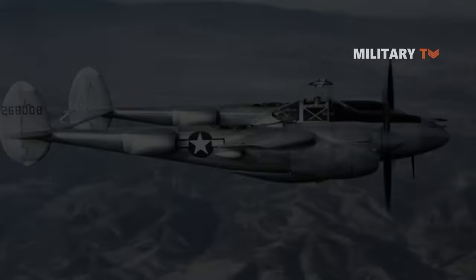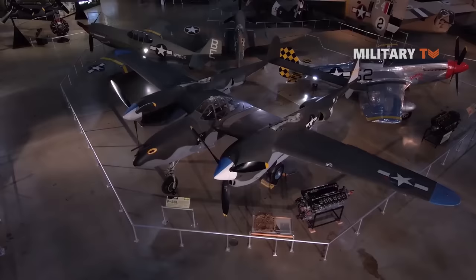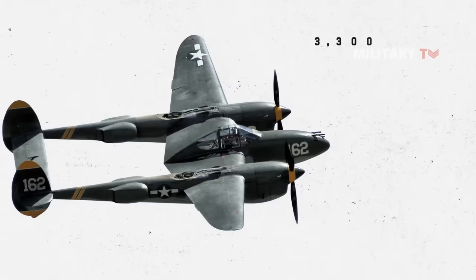Number 4: Lockheed P-38J Lightning. The P-38 was used in three separate roles — as a fighter, a fighter-bomber, and an aerial reconnaissance aircraft. When it was first introduced in 1940, the P-38 could rise to 3,300 feet in a single minute and reach 400 miles per hour.